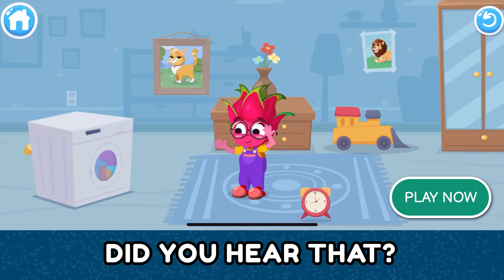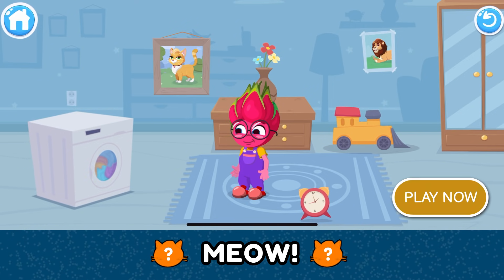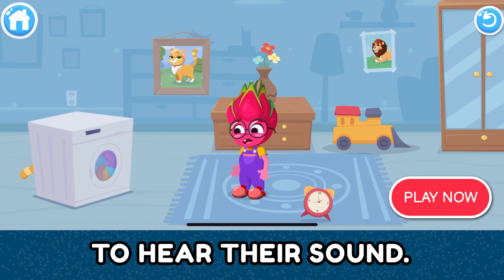Meow! Did you hear that? Help me figure out what that meow was. Meow! Let's tap on objects to hear their sound.